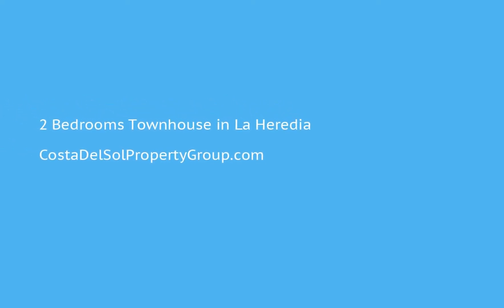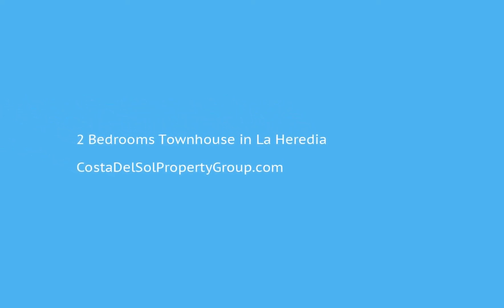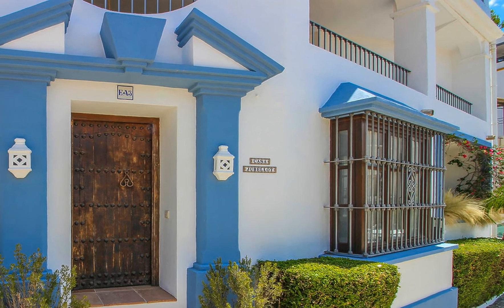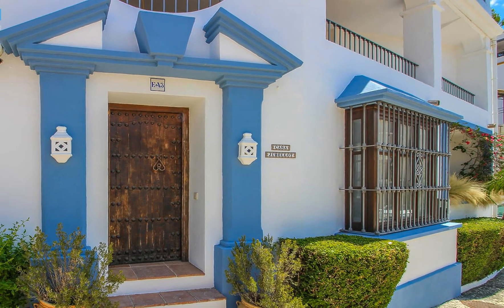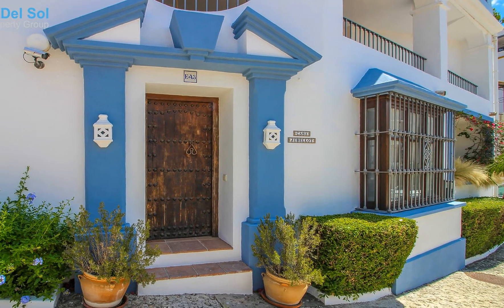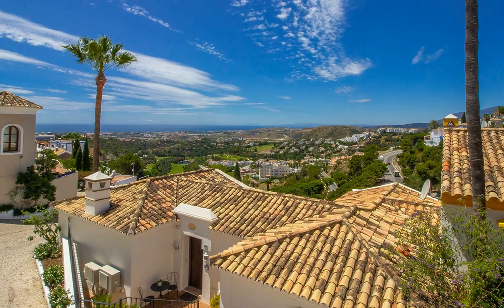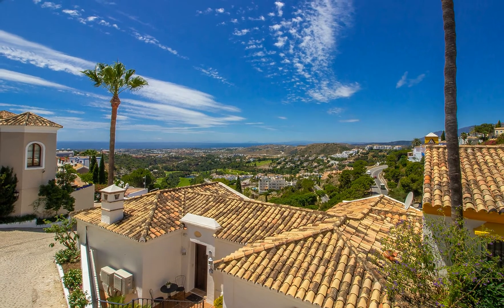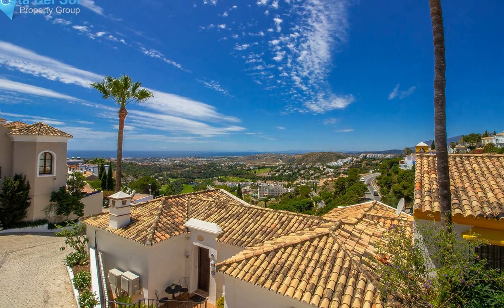A spacious two-bedroom located centrally in an elevated position within the award-winning urbanization of La Heredia. The ground floor consists of an open-plan living, dining room and kitchen leading onto a terrace for dining alfresco. The kitchen is fully fitted and generously proportioned with a laundry room adjoining.